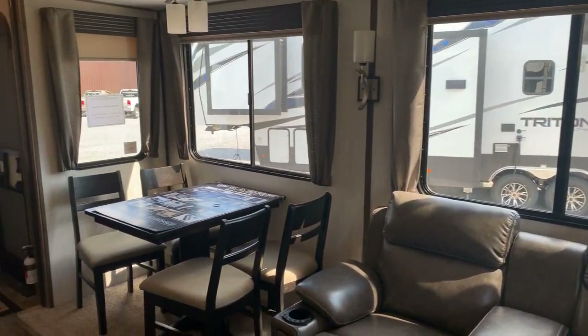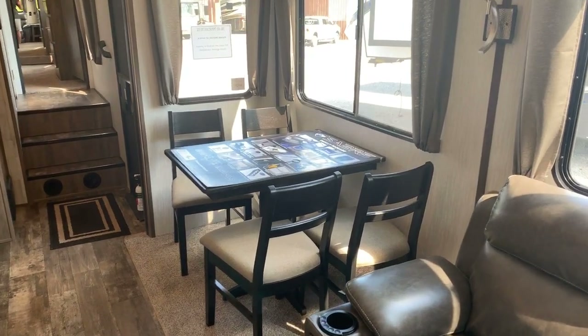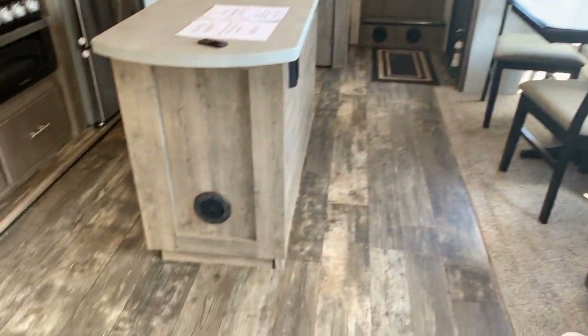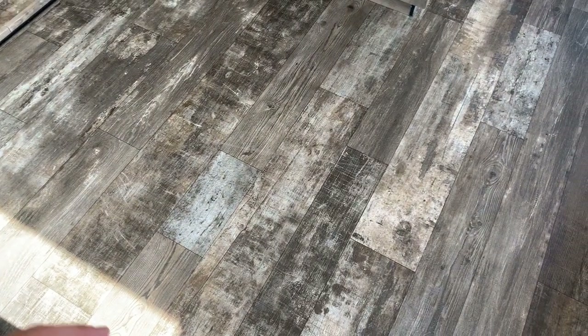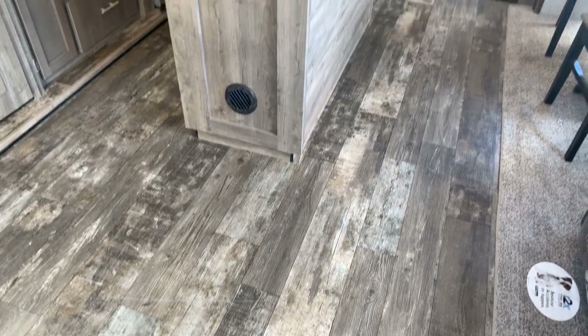Kitchen table and chairs is an option — you can also get a booth; this one has table and chairs. Notice the big windows for great viewing. Also of note: minimal carpet. In the high traffic areas, we try to avoid having carpet. Big open area back here — easy to clean, easy to sweep. If you had to bring in another chair when it was raining, you've got plenty of space to do that.